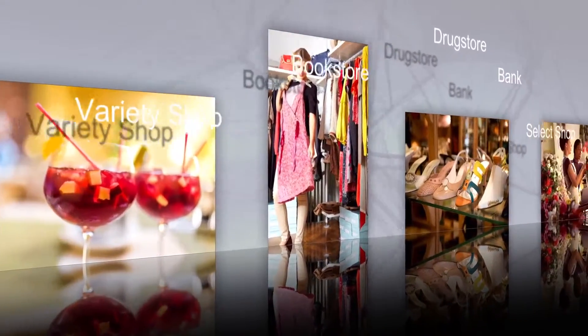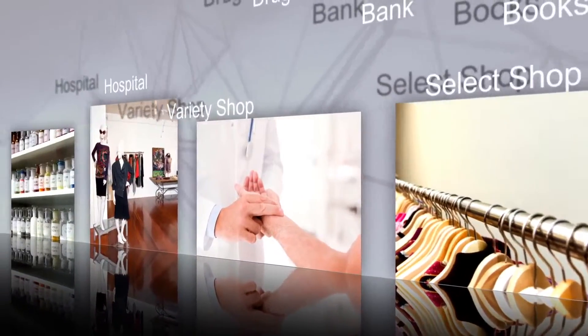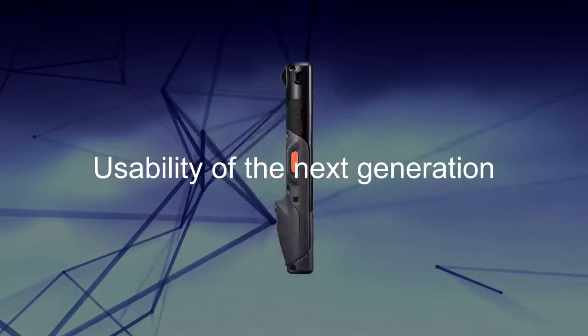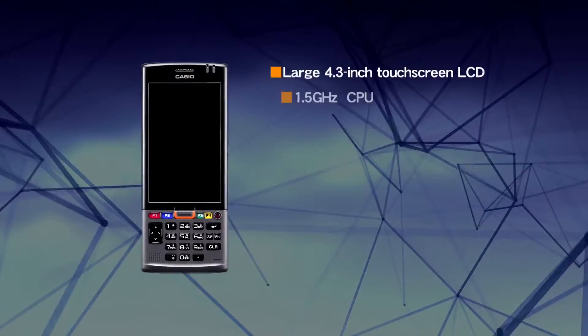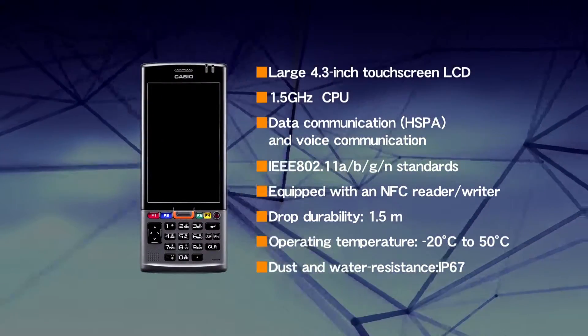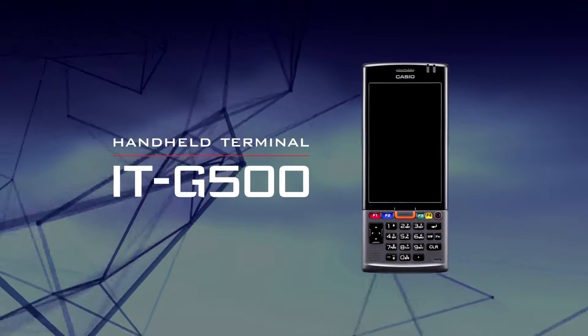Making a diverse range of work more pleasant and more accurate, supporting tasks in a wide range of sectors. Designed to be used with ease in one hand or both hands to enhance operational efficiency, the new handheld terminal ITG500 has arrived, and it incorporates excellent visibility, speed and durability.